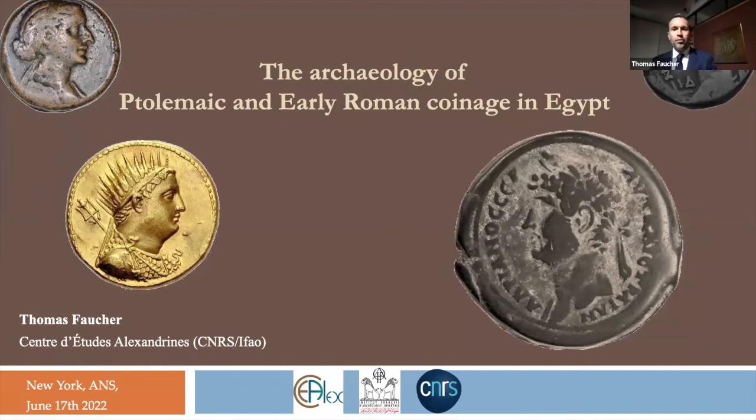Today, the work I'm going to present is actually work that I've been doing for my habilitation — the diploma we have in French and other countries in Europe that gives you the right to be a PhD director. It was the chance for me to put together pretty much all the work I've been doing these last 20 years in Egypt on the material of Ptolemaic coins and early Roman coins.